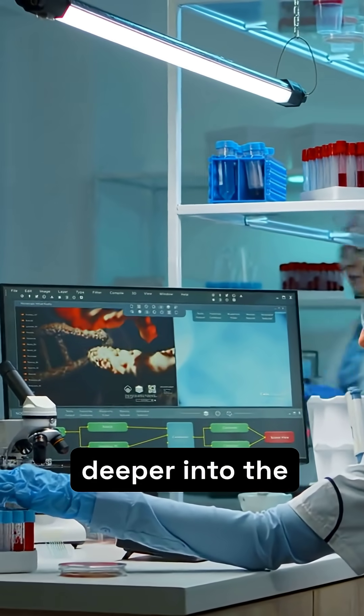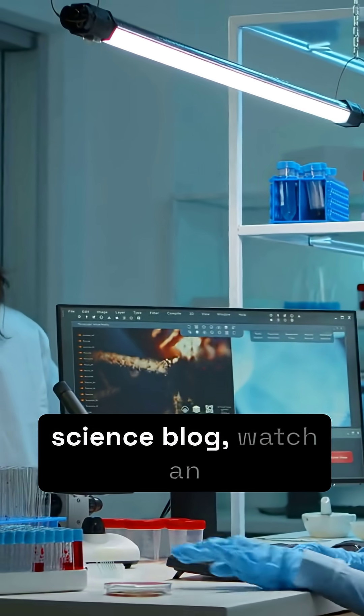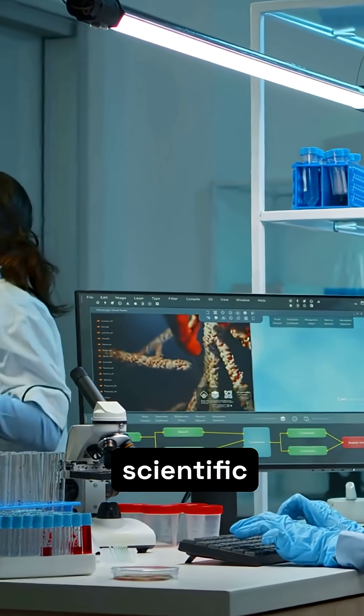Dive deeper into the fascinating world of genetic research — explore a science blog, watch an educational video, or consider a career in scientific discovery.